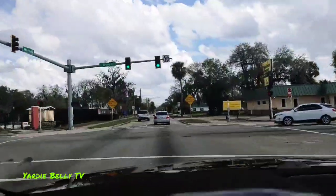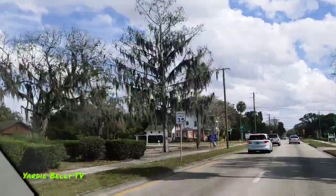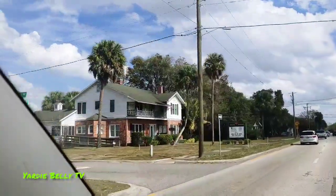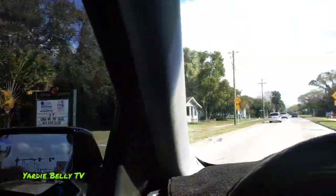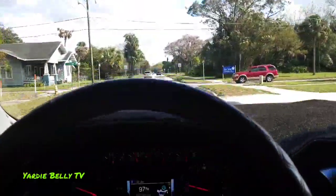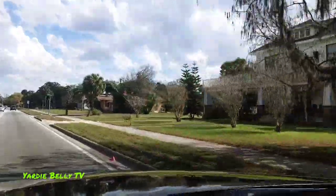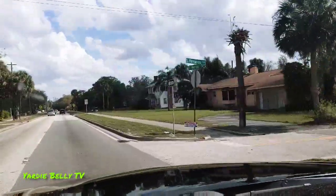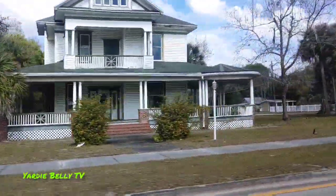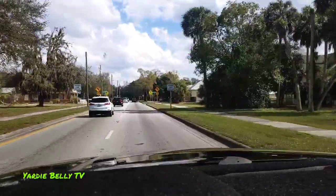Watch the trees with the things hanging down — look at the trees with the moss hanging down. Old Florida. Watch these houses here. Look at that house. Look at these houses here. These are historical houses — historical houses.